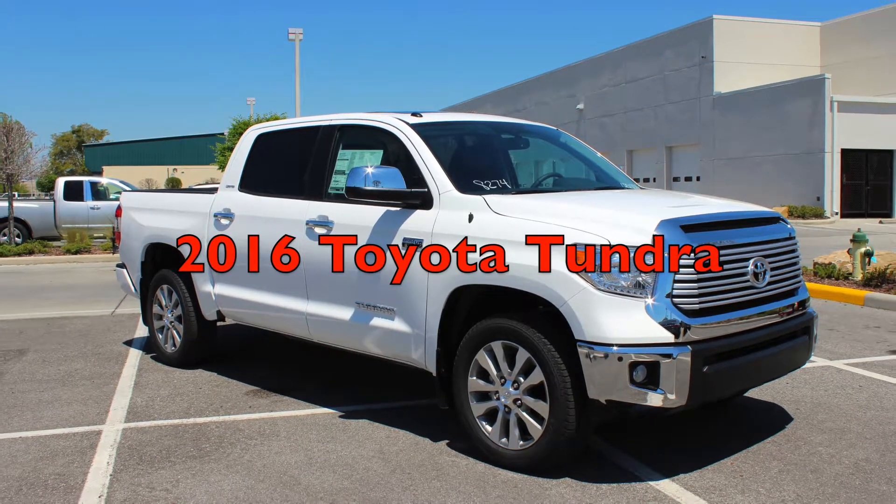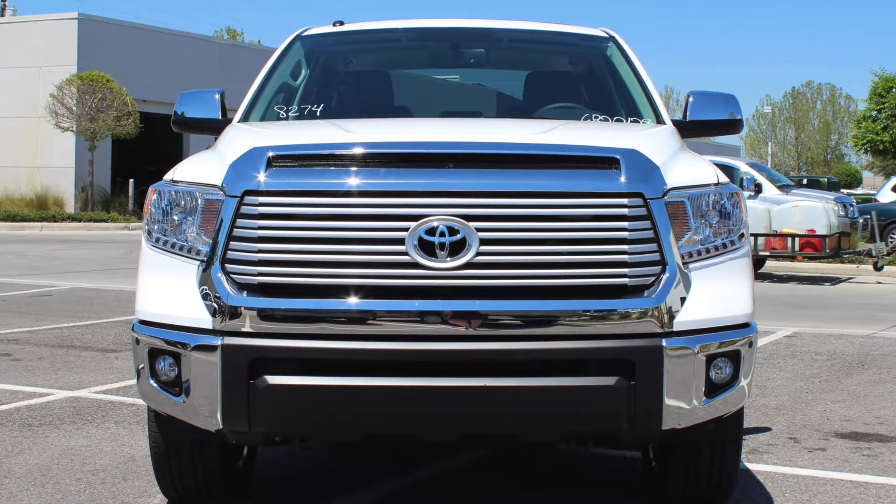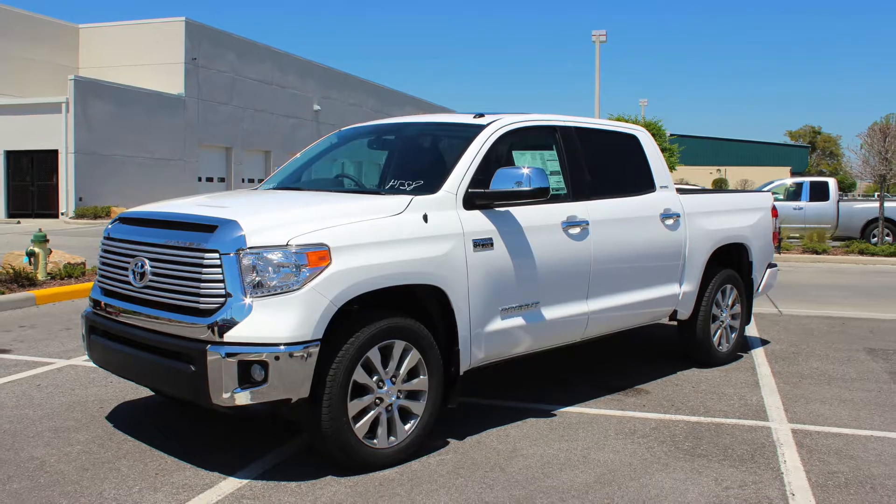If you're on the hunt for a truck that's tough, then the 2016 Toyota Tundra is the truck for you. This beast of a vehicle is amped up and ready to face whatever the road throws at it. Take a look at what the Tundra has to offer.